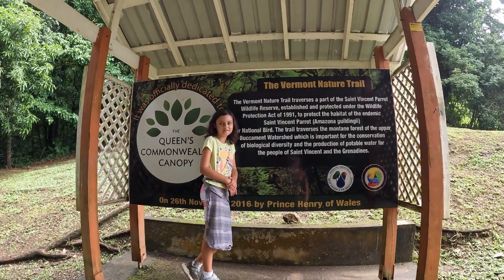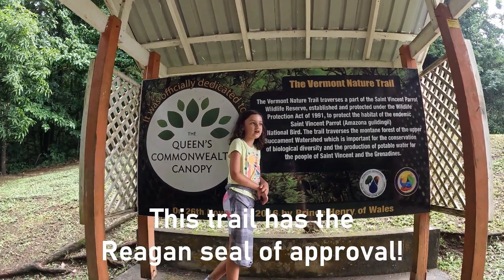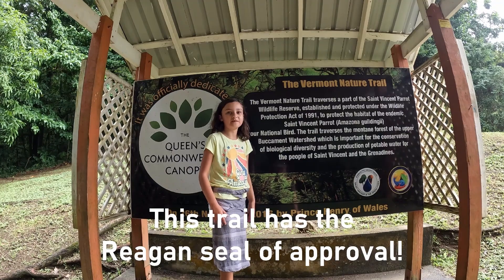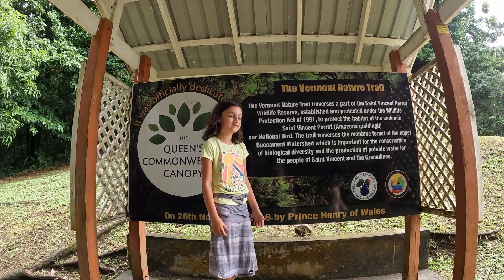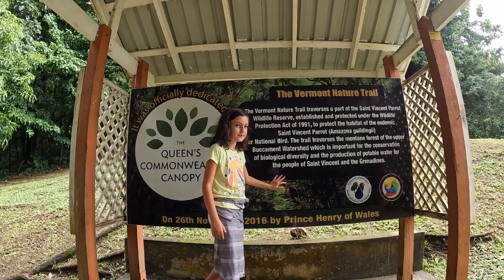Reagan, what did you think of the Vermont Trail hike? I liked the greenery and the fence signs because I saw all of the beautiful plants. Sadly, I didn't see any birds. Well, we heard a few — we just didn't see them. Maybe next time. I'm sure we'll do this again. It's well worth the hike.